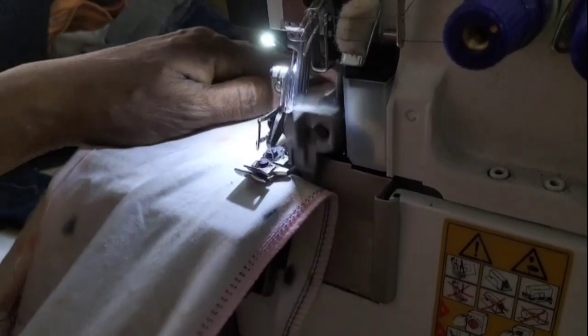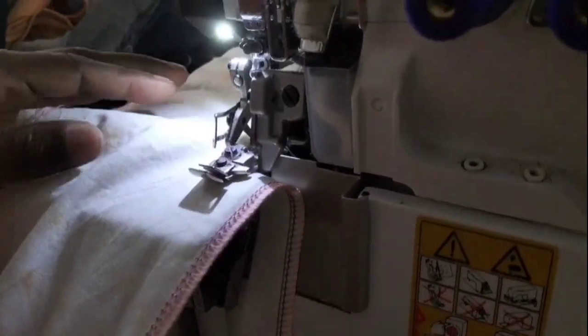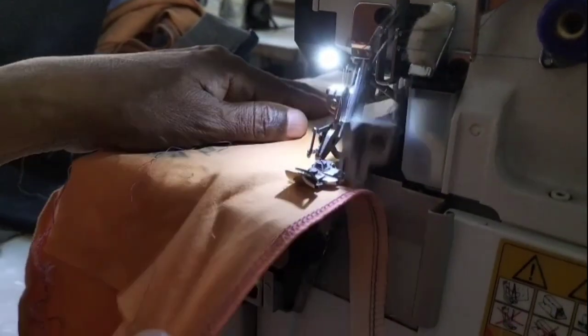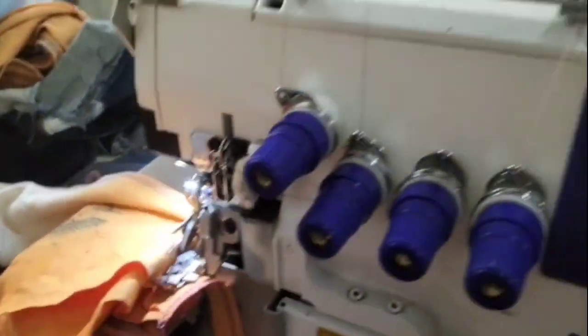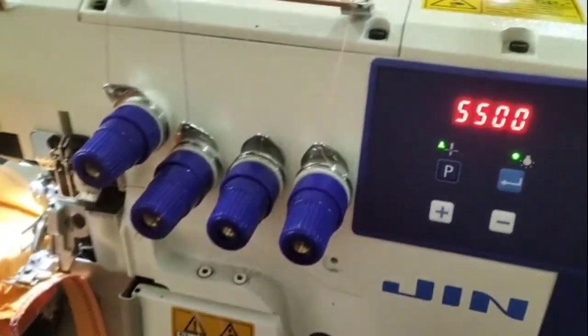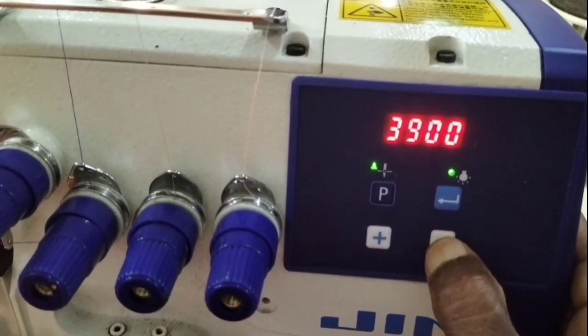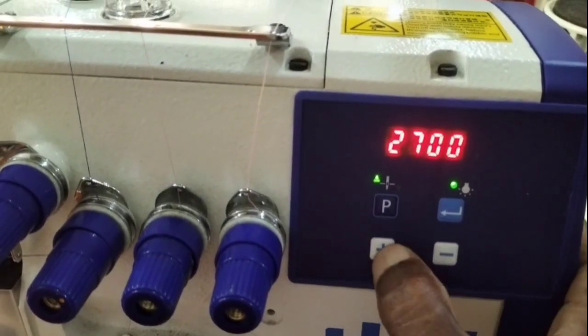At the high speed machine, the machine is not going to be a high speed. This is a low speed machine. A high speed machine will be 5500.